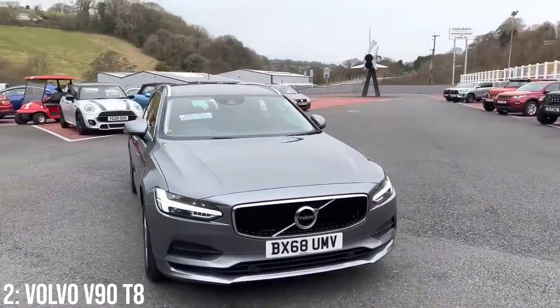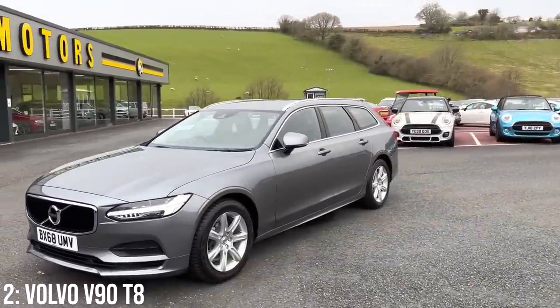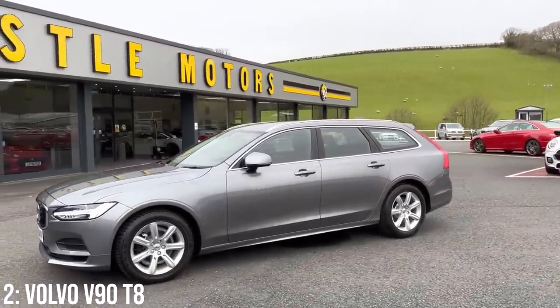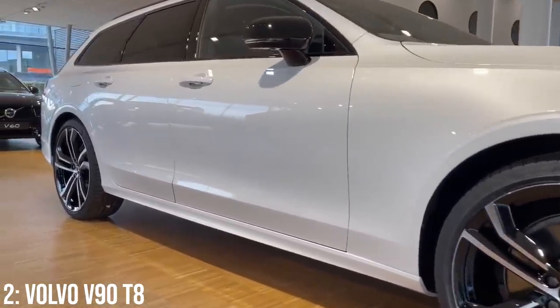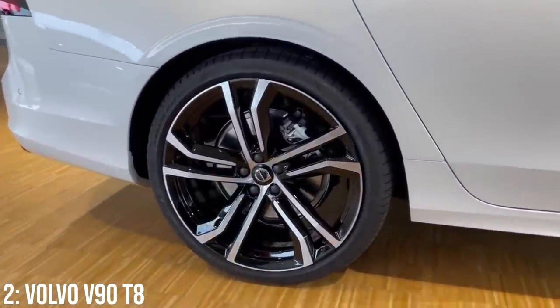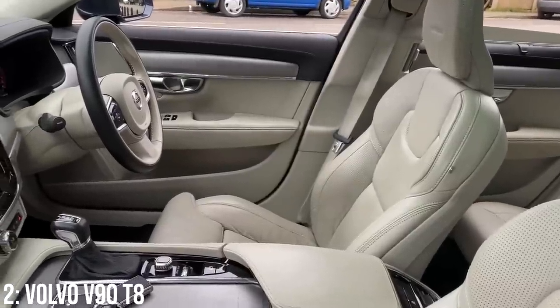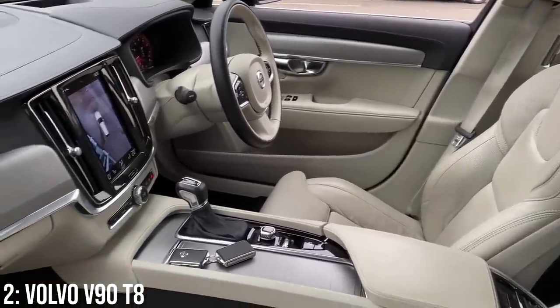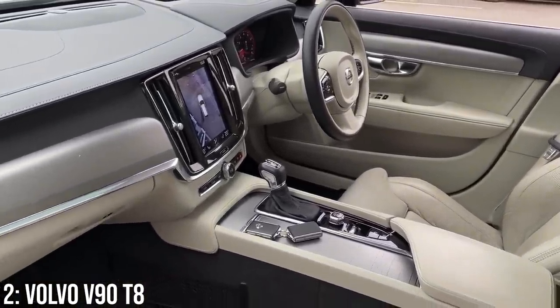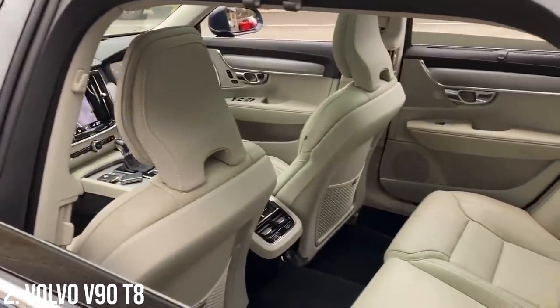I absolutely love a fast estate — it's kind of the perfect class for sleepers, and Volvo are renowned for their history in building fast sleeper-ish estates. The engine powers the front wheels and the electric motor powers the rears, making it a very interesting system. If you want to go electric-only it should do around 20 to 30 miles, which is decent if you're a city driver. Aesthetically it looks quite nice despite being very unassuming, with Thor's Hammer headlights typical of modern Volvos.